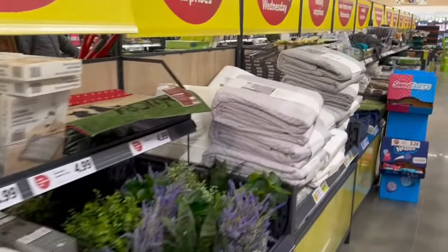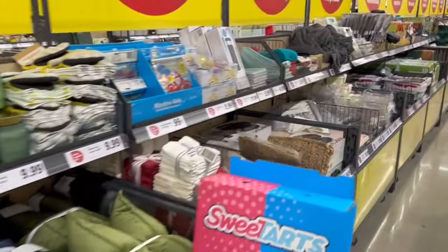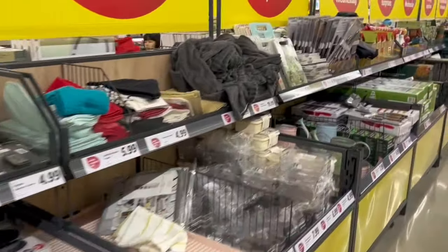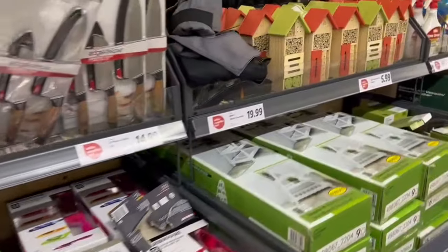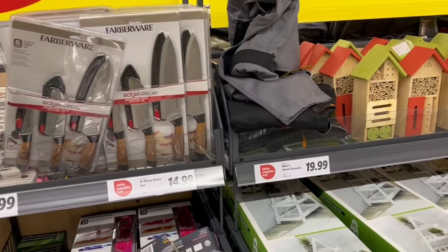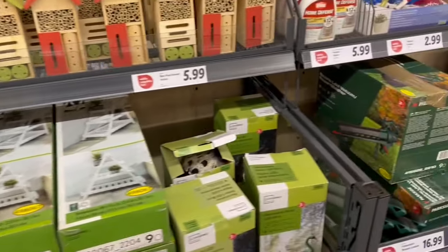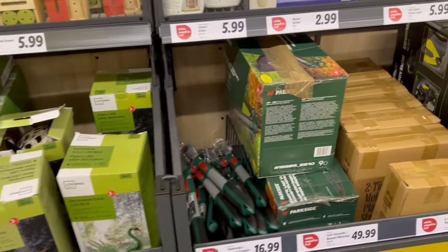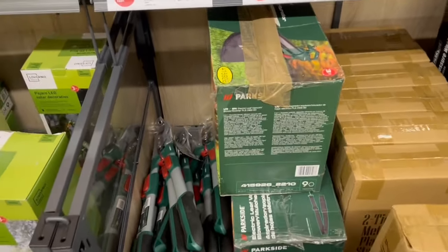This is what they call the middle of Lidl - it's a bunch of general merchandise but what I was really looking for were the tools. Here's some gardening things - there's a leaf blower, some pruners - just a pretty good selection of things.